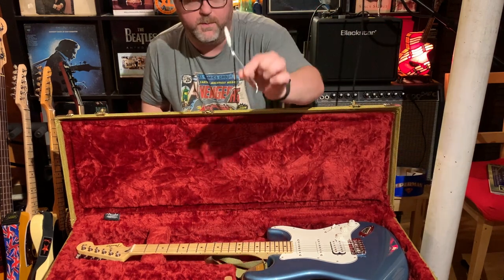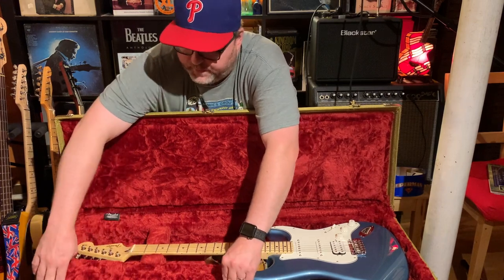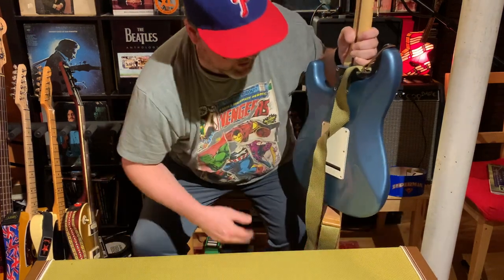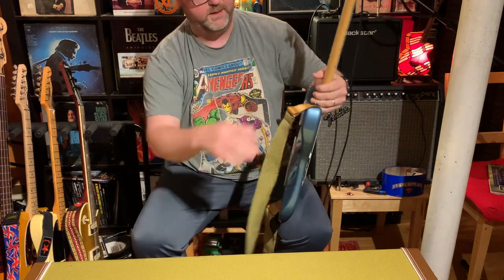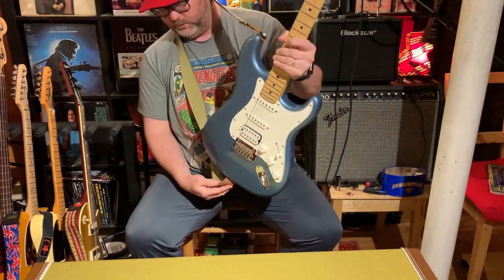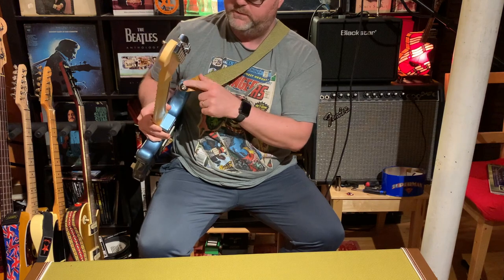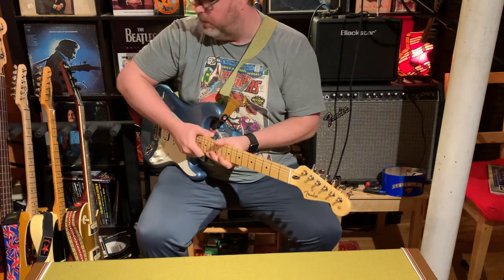Now that I have it open I want to throw the tremolo bar in here, though I'm never going to use it — it's just not part of my playing style. Maybe I'll keep it as an option. I also got a tweed-colored Fender strap to match the case, because I'm insane. And I have strap locks on here — Fender makes them, about four bucks for a two-pack. They're just rubber pieces that go over the strap button and hold the strap in place. Really good. I have one on my Epiphone too.